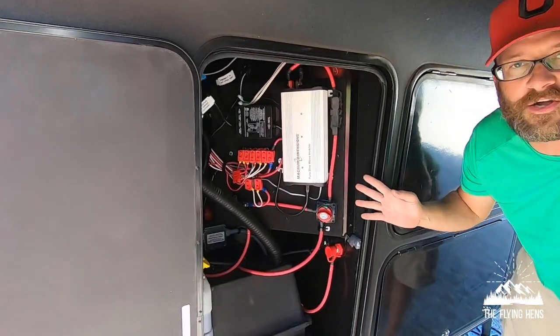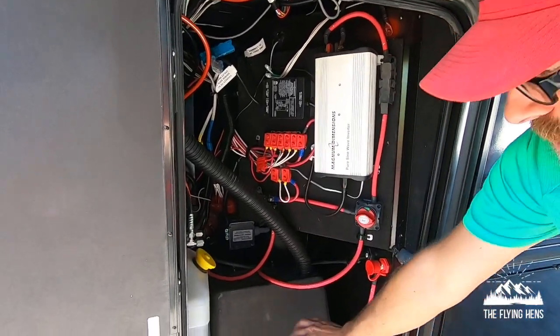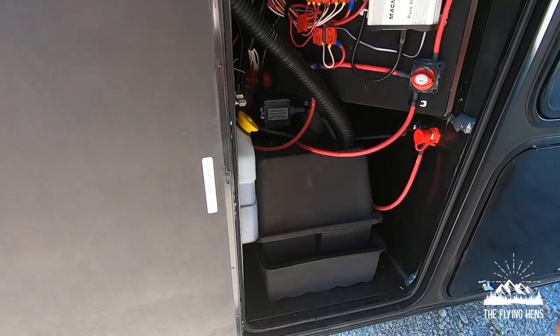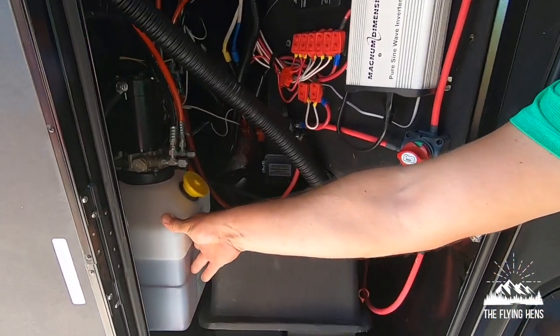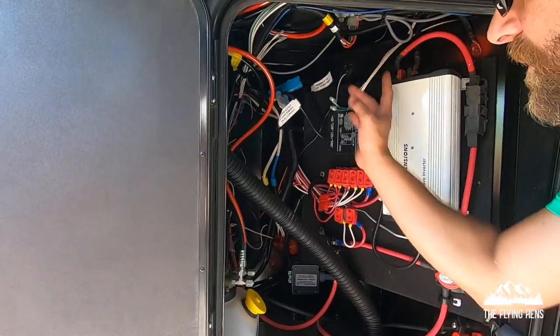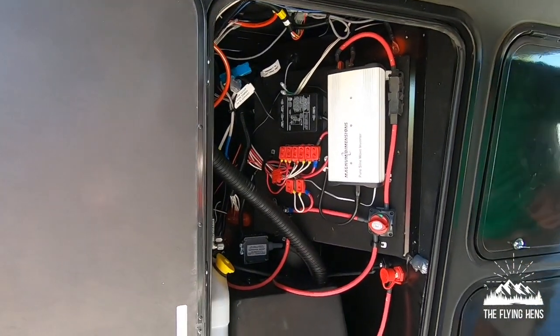This is where your setup is for all your electrical. You've got your inverter right here and your batteries down here — a couple of 100-amp-hour AGM batteries, I believe. This is your hydraulic fluid reservoir for your leveling jacks — you want to make sure you have fluid in there. And there's a bunch of other wiring I don't need to get into at the current moment.